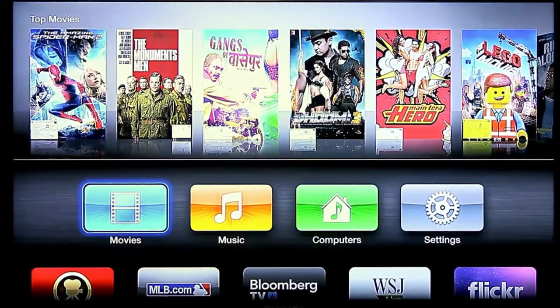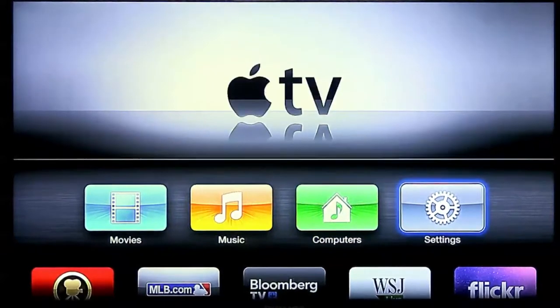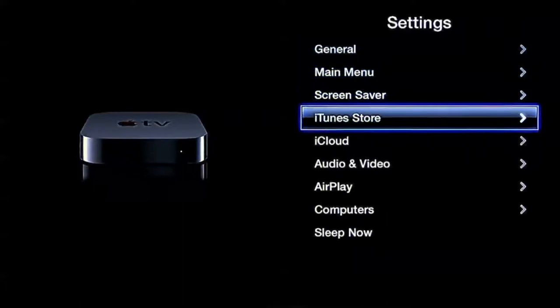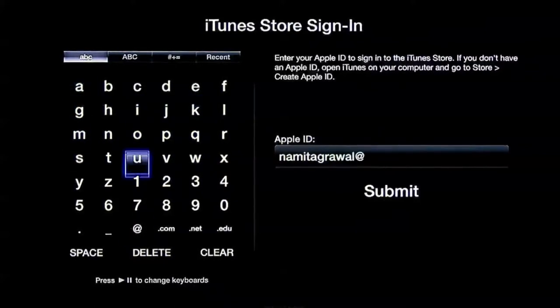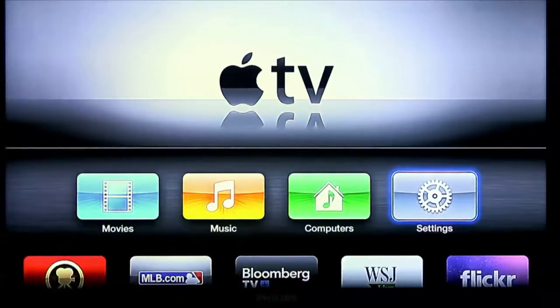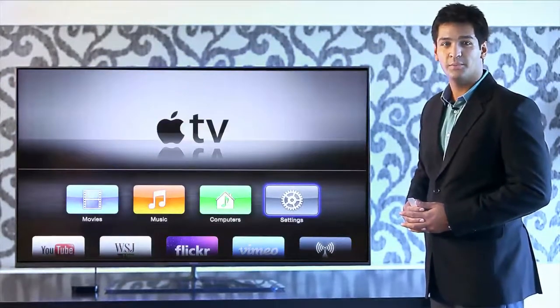To login, go to Settings, iTunes Store and select Sign In. Enter your Apple ID and password. Welcome to the universe of entertainment. The Apple TV device is now connected to the Philips Full HD TV.